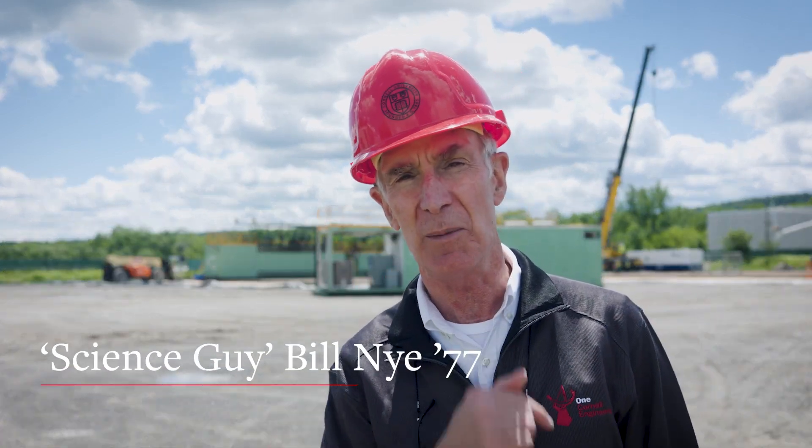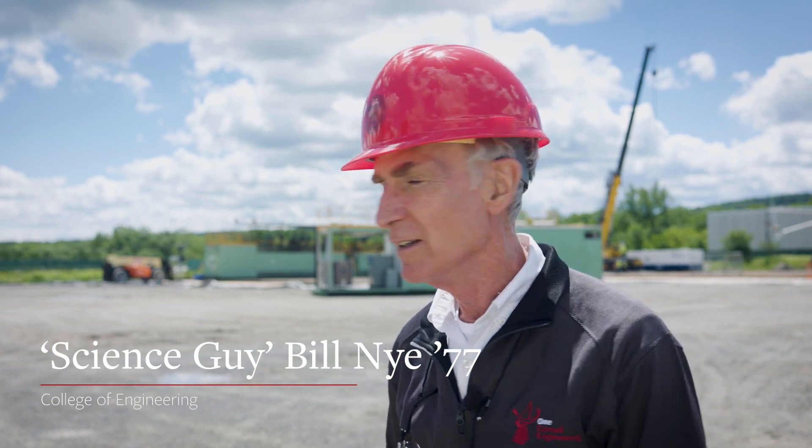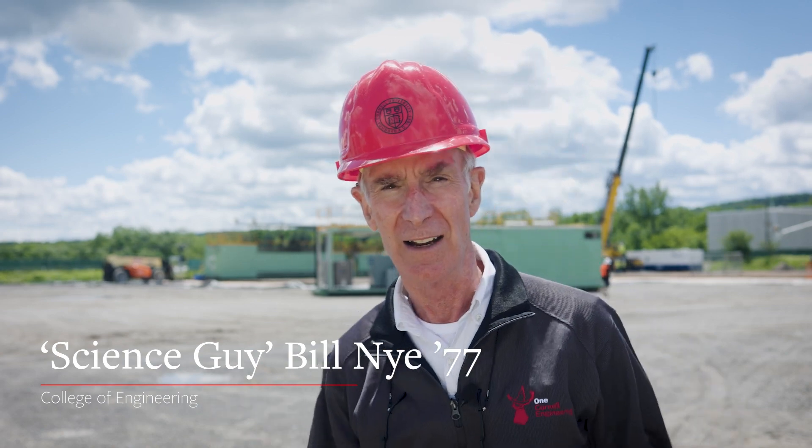Greetings, Bill Nye here — and by here I mean the Cornell University Borehole Observatory. Yes, it looks like a gravel parking lot, and it is.